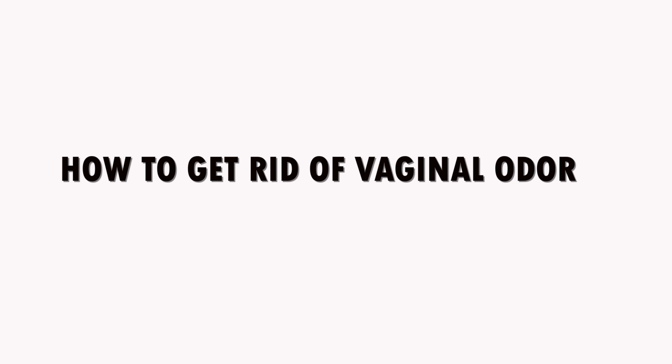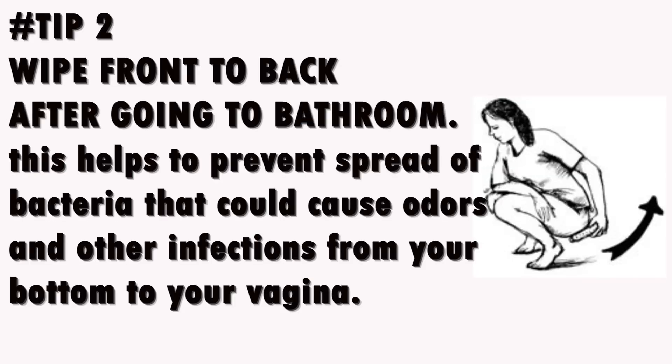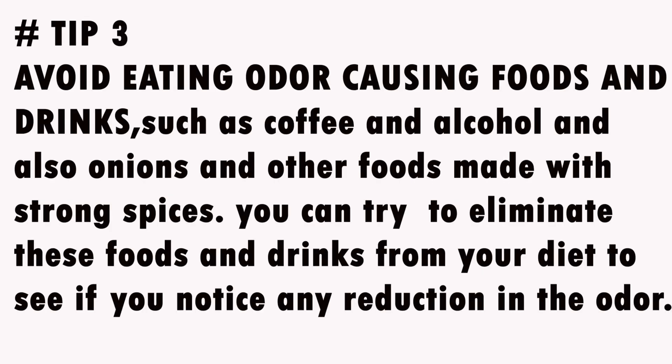Tip 1: Wear clean, loose clothing and cotton underwear. This will increase airflow to your private parts and prevent moisture buildup, which can reduce odors due to sweating or bacteria. Tip 2: Wipe front to back after going to the bathroom. This helps prevent the spread of bacteria that could cause odors and other infections from spreading to your vagina.